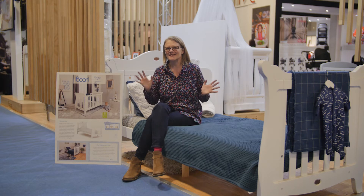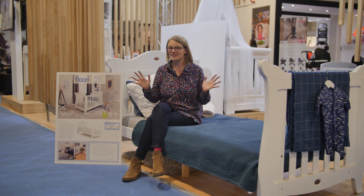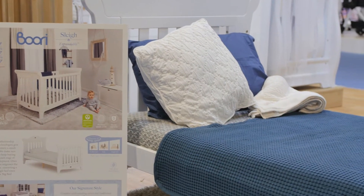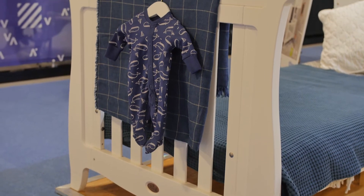Here I am sat on a full-size single bed — and who knew that this started out as a cot? This is the Bori Slay Expandable. It goes from cot all the way to single bed and all comes in one box.